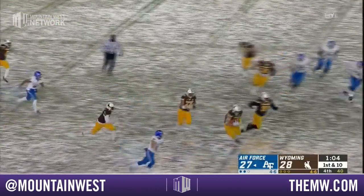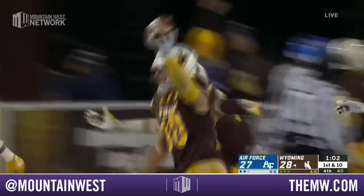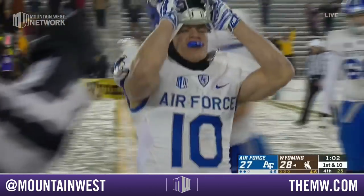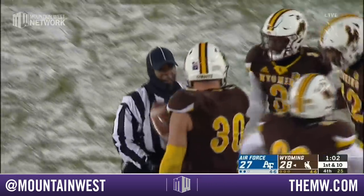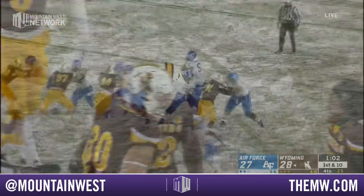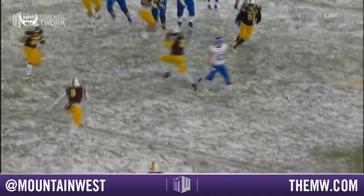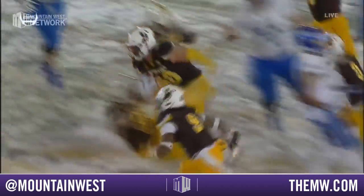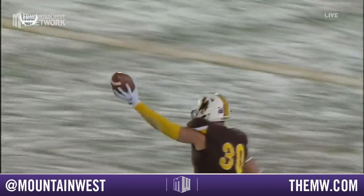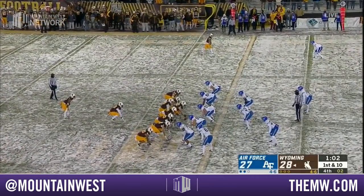Hammond to throw — tipped and it's intercepted by Wilson. The governor of Wyoming is how they tab him — he wanted to be a cowboy his entire life, and he comes up with the pick. You probably can't believe what you just saw, because nobody thought the Cowboys would come back and win this football game. Hollywood could not have scripted a better ending if you're Wyoming, with everything that has happened in this game.